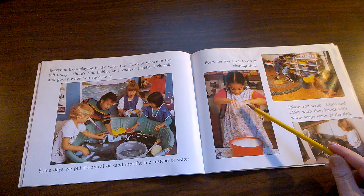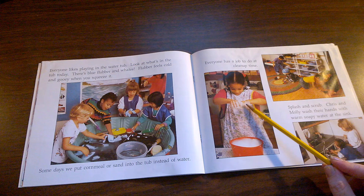Everyone has a job to do at cleanup time. What is this girl doing at cleanup time? What do you think is in her hand underneath the bubbles?